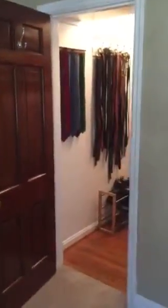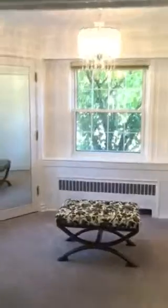And this takes you to the main floor master bedroom suite. You have one walk-in closet here, as well as a whole dressing room area over here.